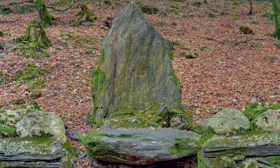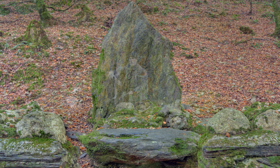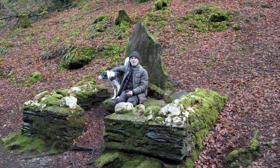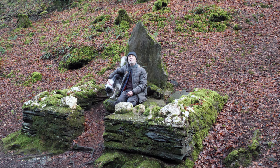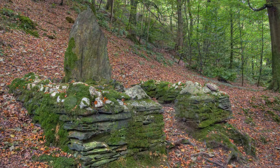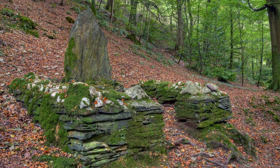This is the famous Glen Helen wishing stone and it's supposed to have supernatural powers. It used to be up at the Renaissance Falls apparently, but they repositioned it down here. I guess just to get more visitors - you'd probably have had to pay a few pence to sit here and have a wish.